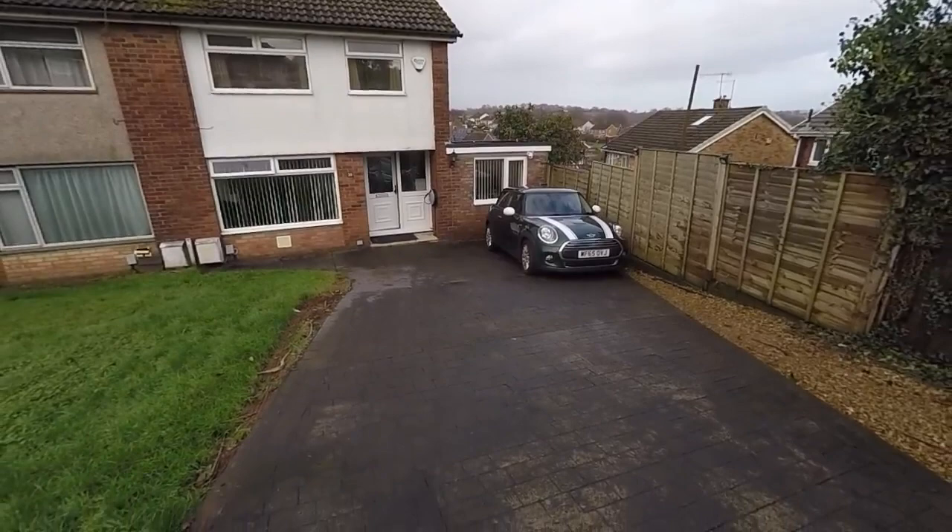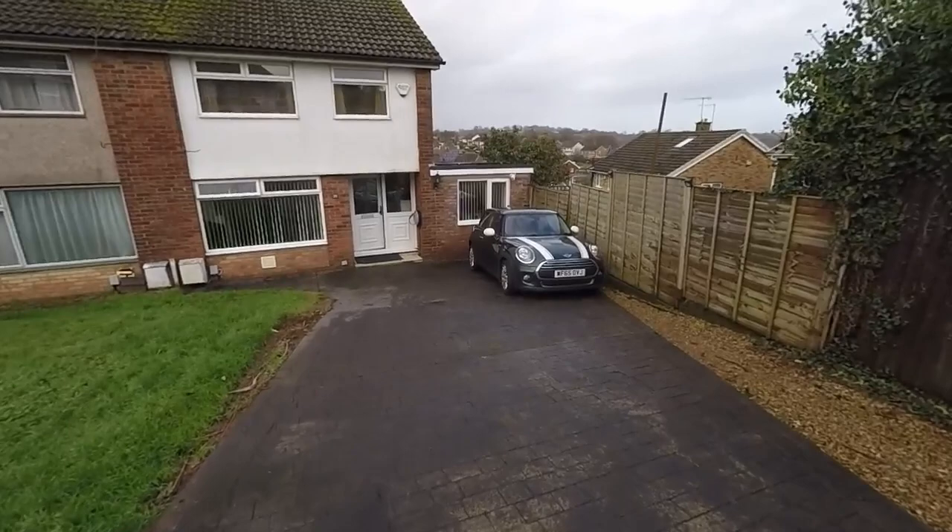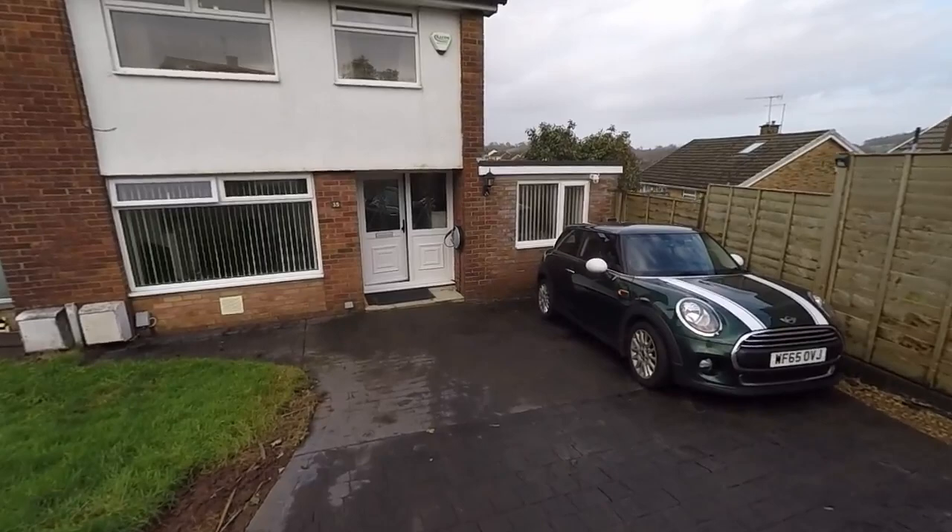Starting outside the front of the property, as you can see we have this large driveway providing off-road parking for numerous vehicles. It is located on a quiet cul-de-sac street with no through traffic. So we'll take you inside now.